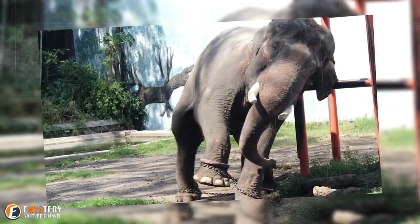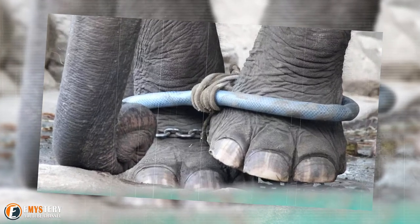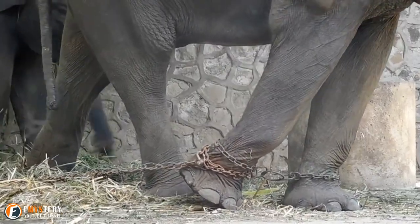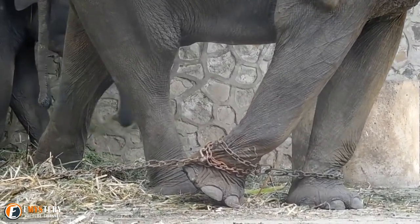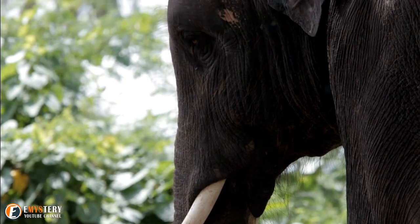The photos show a locked enclosure that is too small for the elephants to move in, leaving them with no escape from their bleak and unappealing surroundings. Elephants are forced to stand on hard surfaces as they are unable to lie down due to the lack of space. This is from Indonesia's Surabaya Zoo and Ragunan Zoo.